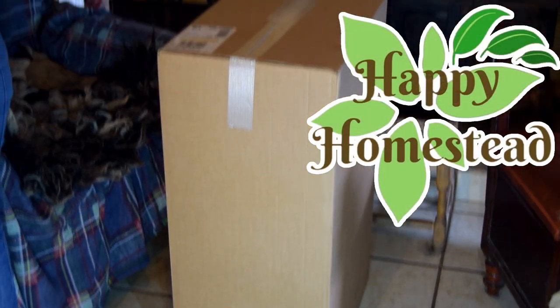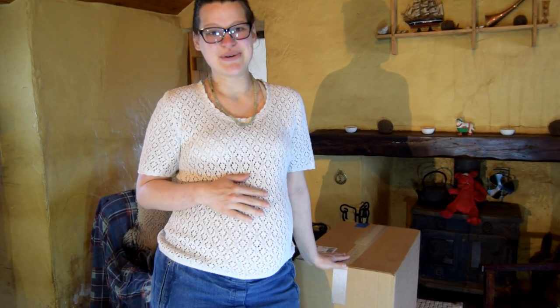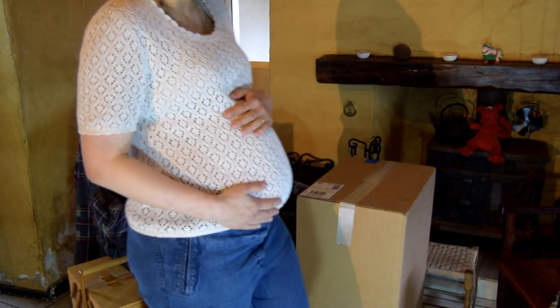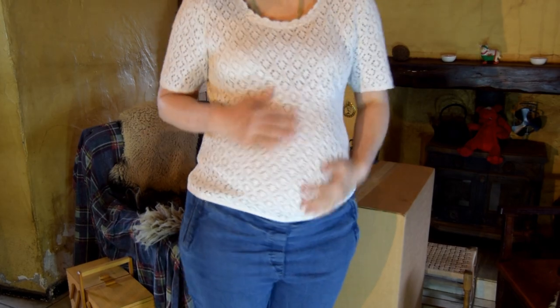We have received the baby box from the Scottish Government and we're going to unbox it and see what's inside. Every baby born in Scotland receives a free box from the Scottish Government with goodies inside. We registered for the baby box when we were 24 weeks pregnant and we're now 34 weeks pregnant, so the baby box has arrived and we're really excited to see what's inside.